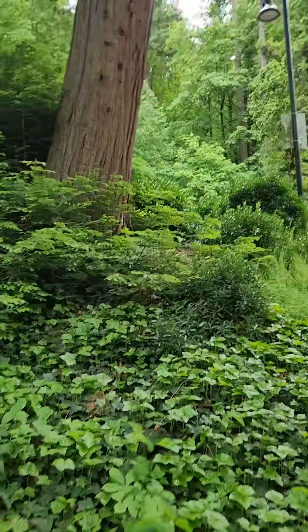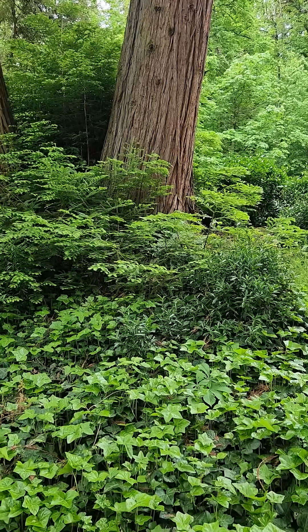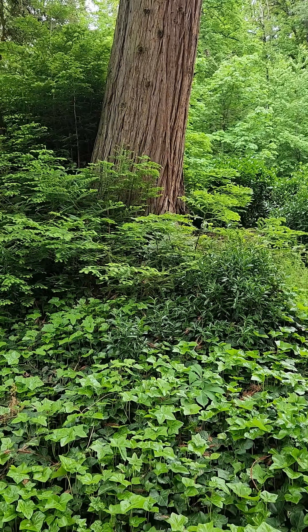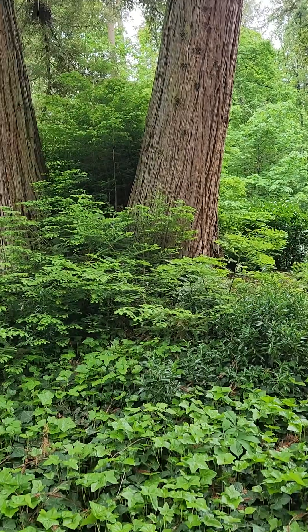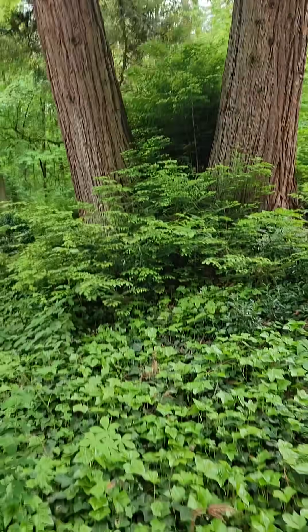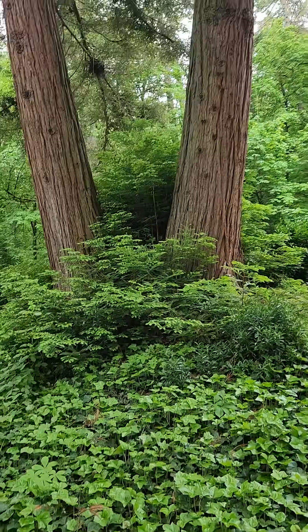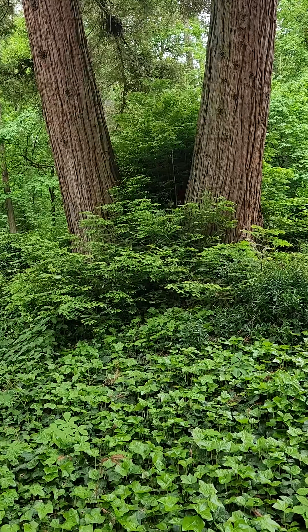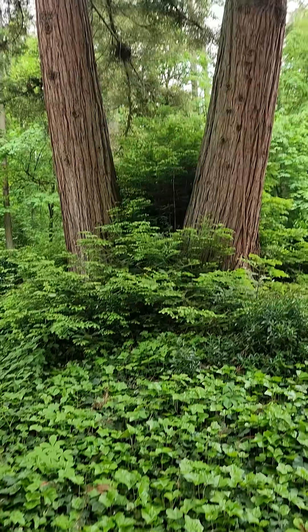It can withstand a lot of fire — the bark is thick enough for that. An interesting fact: it's actually a hexaploid, meaning it has three copies of its genome, and that's probably one of the causes of it being evergreen. A lot of its relatives are actually deciduous, and being evergreen is what has allowed it to survive through everything.